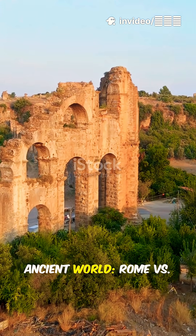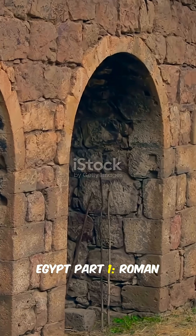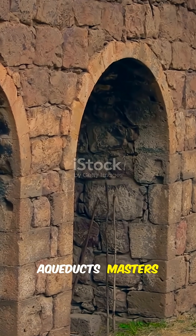The Greatest Engineers of the Ancient World: Rome vs. Inca vs. Egypt. Part 1: Roman Aqueducts — Masters of Water.